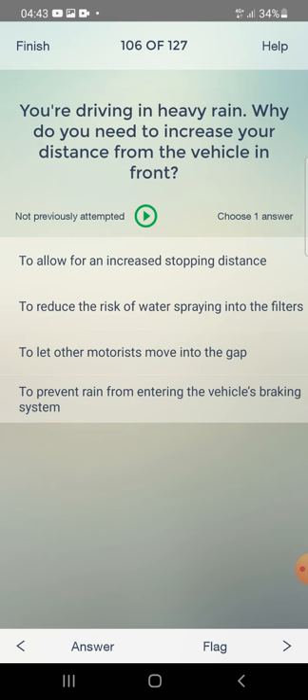You are driving in heavy rain. Why do you need to increase your distance from the vehicle in front? To allow for an increased stopping distance, to reduce the risk of water spraying into the filters, to let other motorists move into the gap, or to prevent rain entering the braking system? The answer is: to allow for an increased stopping distance.